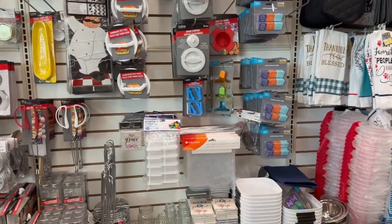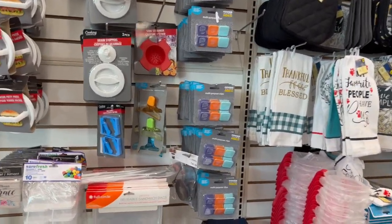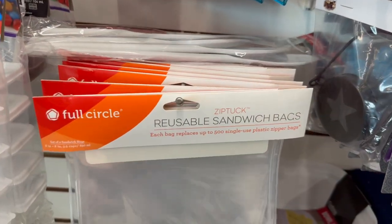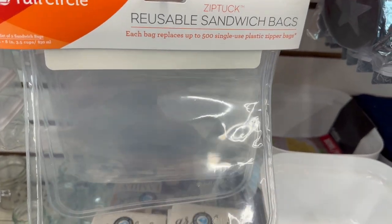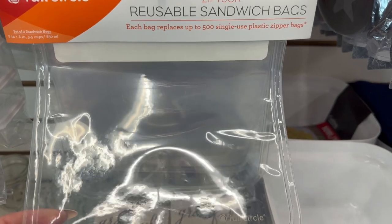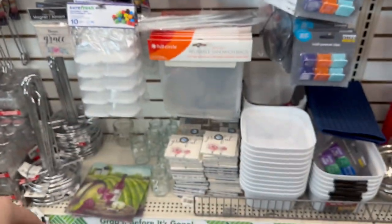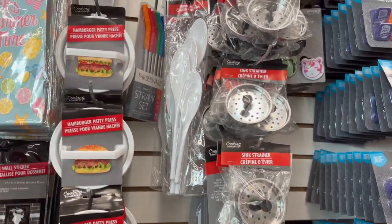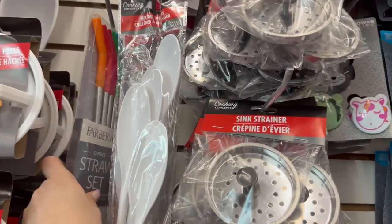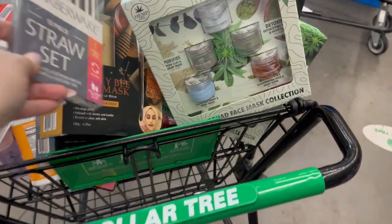Over in the housewares section, I spotted something really cool — these Full Circle Zip Tuck reusable sandwich bags. Each bag replaces up to 500 single-use plastic zip bags — that is an awesome buy. You get two of them for $1.25, so I'm going to pick those up. I also found the last one of these by Rubbermaid — a 13-piece drawer set.